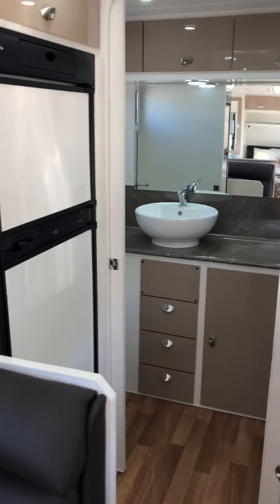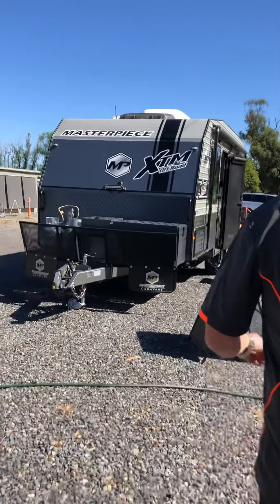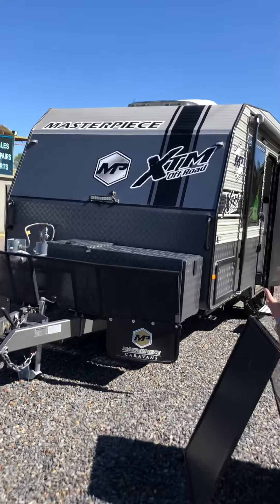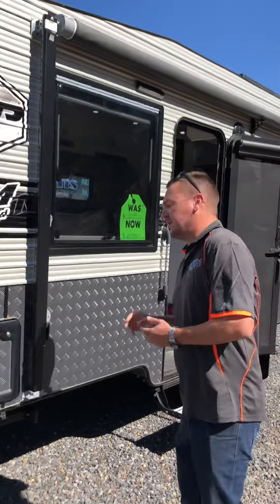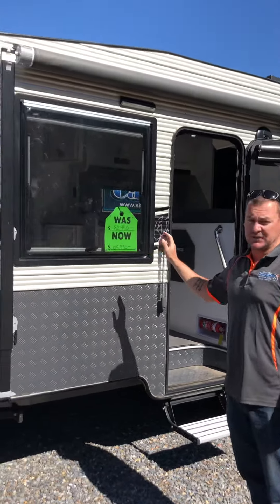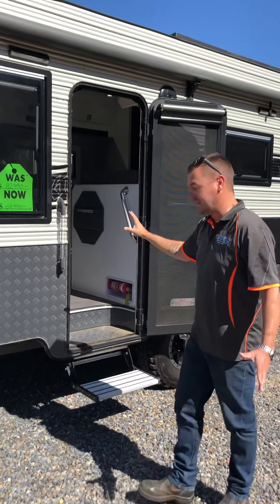Let's move on to the next van, which is one of our off-road models — it's a Masterpiece XTM. The XTM offers toolbox, fully independent suspension, Elko ESC, two solar panels, two batteries. Was $82,990, now $69,990 — drastically reduced for the end of year sale.